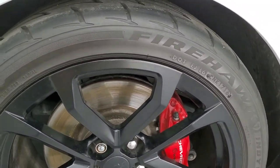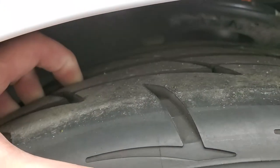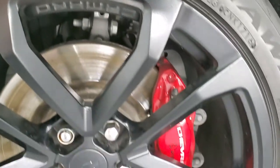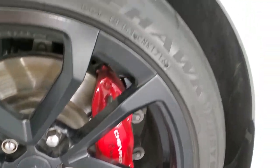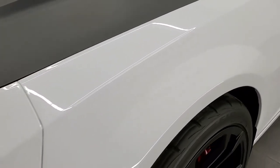Firestone Firehawk Indy 500 tires — these are 285-35R20s and they look like they have a pretty good amount of tread left on them, I'd say 70-80%, maybe even a little bit more. You get the Brembo brakes with the SS package. Front fender is in excellent shape; I didn't see any dents or dings on there.